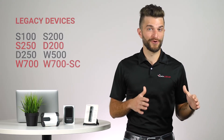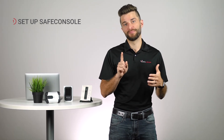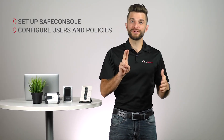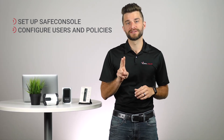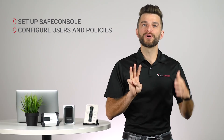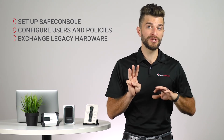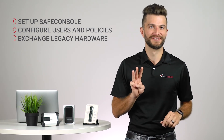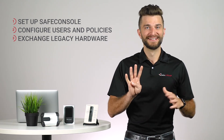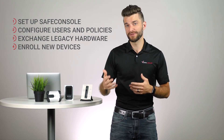Making the switch is pretty straightforward. First, you need to get your new Safe Console instance set up. Second, configure your user groups and Safe Console policies to reflect what you have inside of EMS. Third, work with everyone in your workforce using EMS managed devices, as well as any new users you'll be adding, and exchange any legacy hardware they have. And fourth and finally, enroll new devices into Safe Console, then assign them to your users and apply your policies.